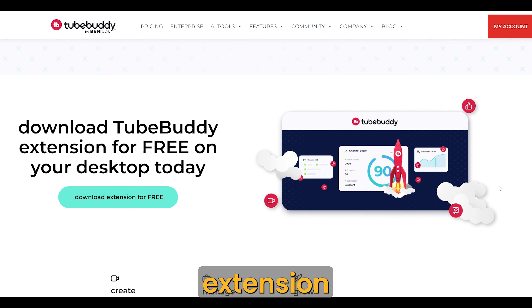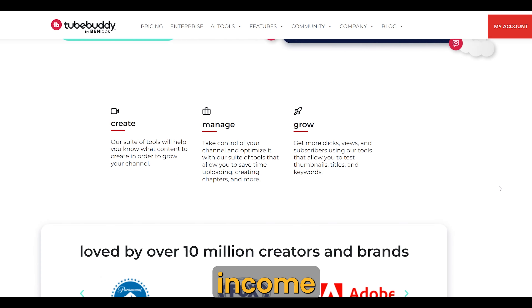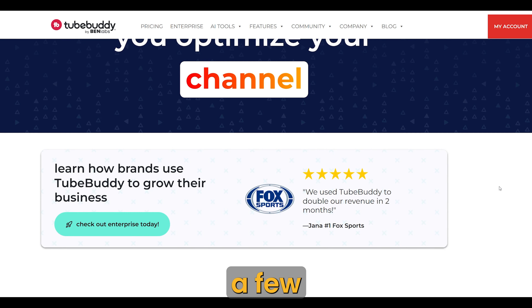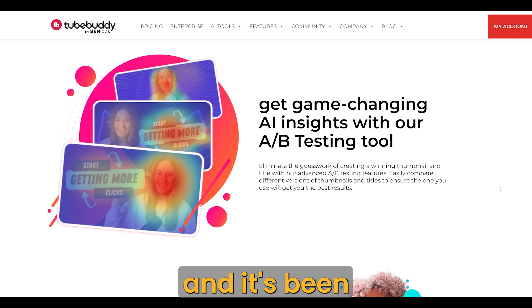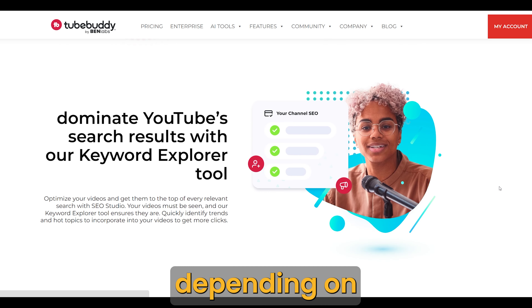TubeBuddy is a website and Chrome extension that helps you grow your YouTube channel faster and create a bigger income stream. They have many tools on their website, but I want to highlight a few that should catch your attention if you have a YouTube channel and want to grow it. I've used it for a while and it's been very helpful. This is a kind of tool you can use for a long time or for a short time, depending on your goals.